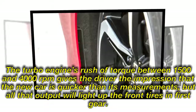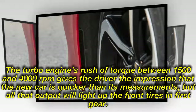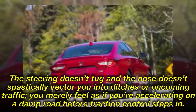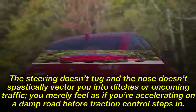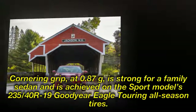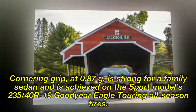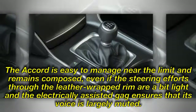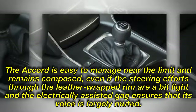The turbo engine's rush of torque between 1,500 and 4,000 rpm gives the impression that the new car is quicker than its measurements, but all that output will light up the front tires in first gear. Even so, the steering doesn't tug and the nose doesn't spastically vector you into ditches — you merely feel as if you're accelerating on a damp road before traction control steps in. Cornering grip at 0.87 g is strong for a family sedan, achieved on the Sport's 235/40R19 Goodyear Eagle Touring all-season tires. The Accord is easy to manage near the limit, though steering effort through the leather-wrapped rim is a bit light and the electrically assisted rack keeps its voice largely muted.